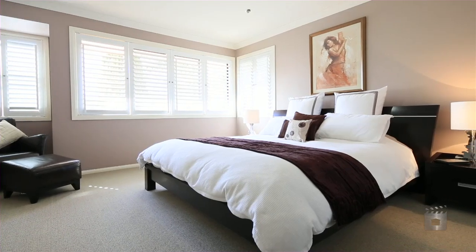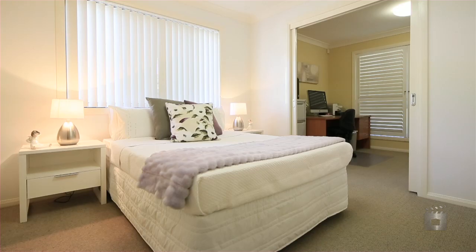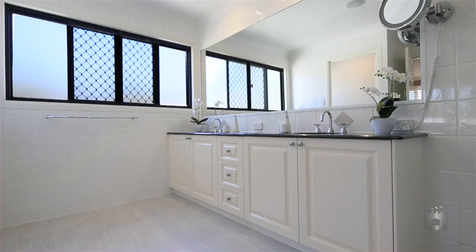Five good-sized bedrooms, four of which boast walk-in wardrobes, and a stylish home office provide the best in comfort and space.